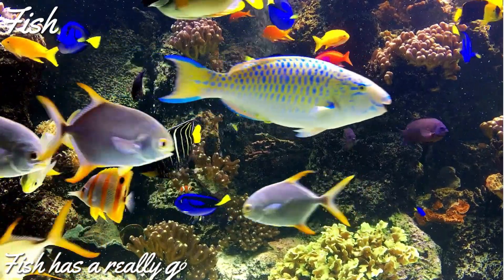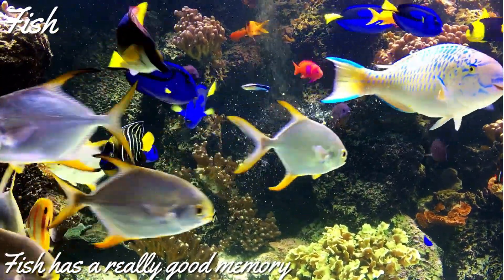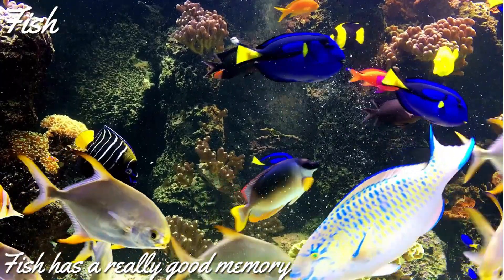Fish also have really good memory. Some species of fish can associate certain cues with the type and location of food.